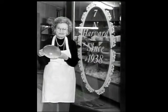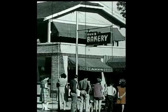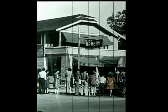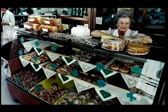My grandfather and grandmother opened it in 1938. This was actually their house. They bought the house and then they lifted the house up and built the bakery underneath it. My grandfather actually did the baking and all the cake decorating. My grandmother just waited on the customers, put things up front, and did the bookwork.